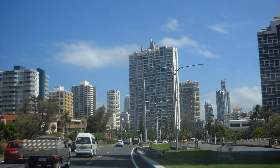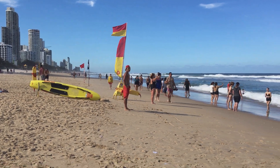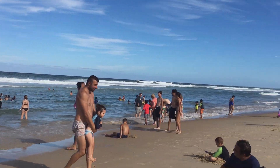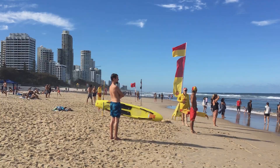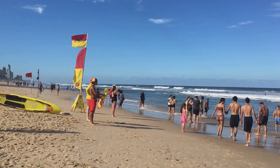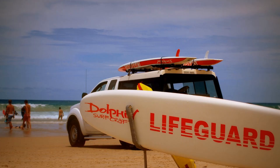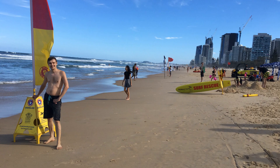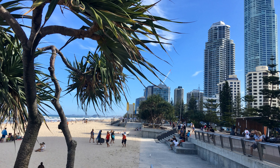Here we are traveling south towards Surfers Paradise, coming into the Gold Coast. Queensland beaches are as good as or better than any other beaches in the world. There is an amazing range of beaches all the way from Surfers Paradise right down to the southern end of Coolangatta.